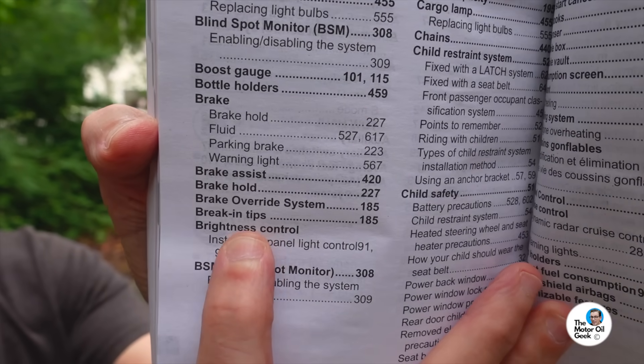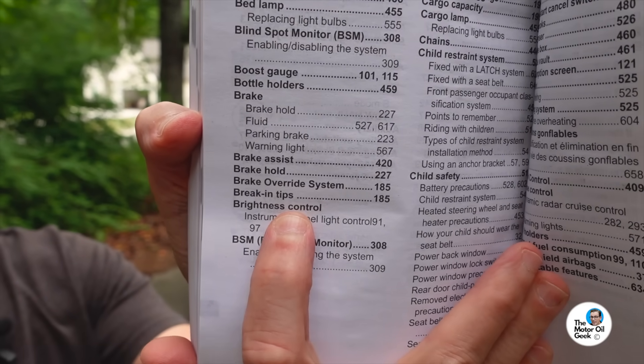The owner's manual had some really good tips in terms of break-in of a new engine or vehicle. Things like: don't stomp on the brakes hard, don't do a lot of heavy braking, don't do any towing, and don't go for long extended drives where you're keeping the engine at basically the same RPM hour after hour.